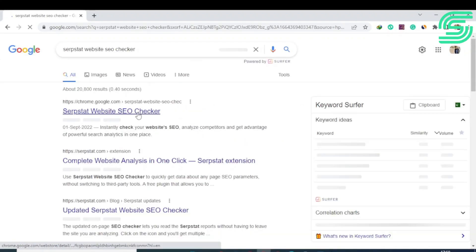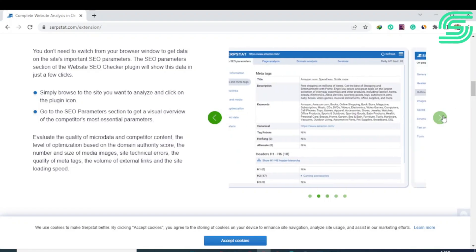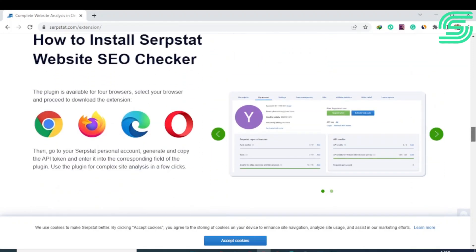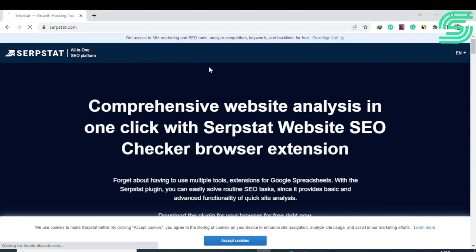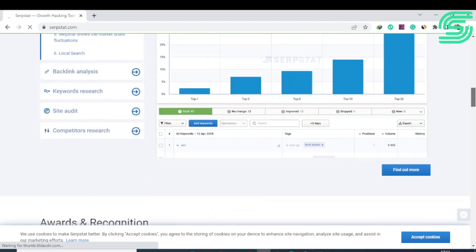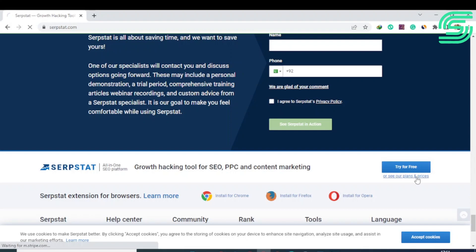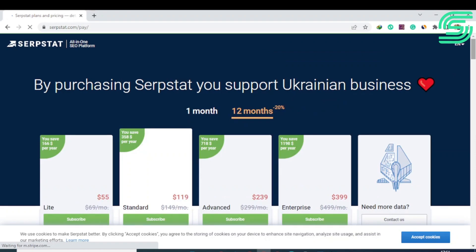Number two is Serpstat, a growth hacking platform for SEO, PPC, and content marketing goals. If you are looking for an affordable all-in-one tool to solve SEO tasks, analyze competitors, and manage your team, Serpstat is a great choice. Many experts are switching to it as it has collected keyword and competitor analysis data for all Google regions worldwide. Its most popular feature is the missing keywords feature, which identifies keywords your competitors rank for in the top 10 results that you don't.